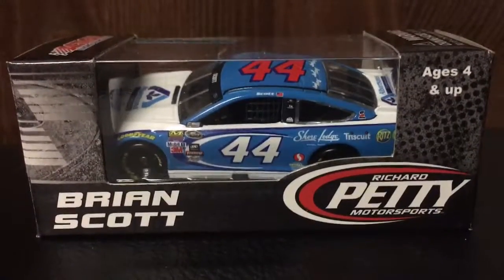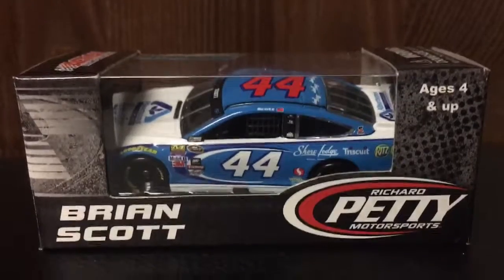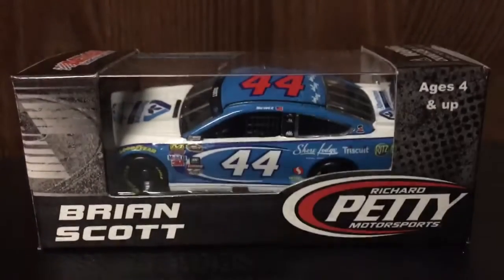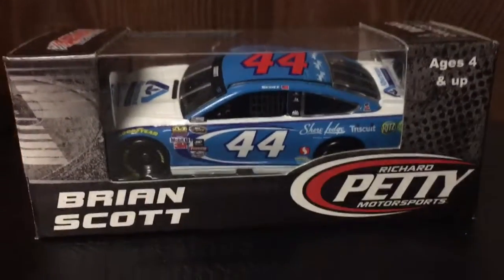Hello and welcome to another unboxing and review. Today we are reviewing Brian Scott's 2016 Albertsons Ford for Richard Petty Motorsports. Really nice car.